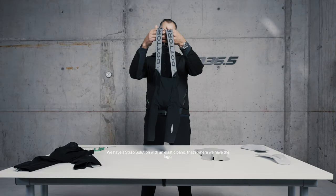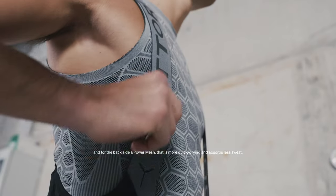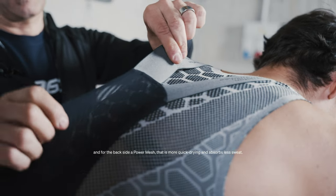We have a strap solution with elastic band where we have the logo, and for the backside a power mesh that is more quick-drying and absorbs less sweat.